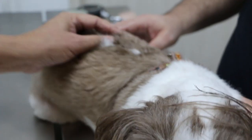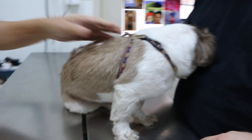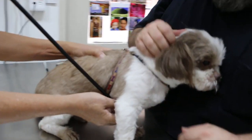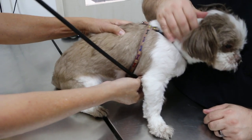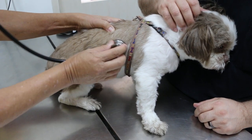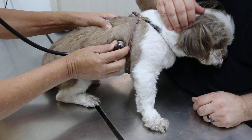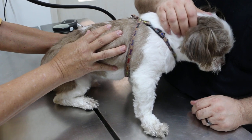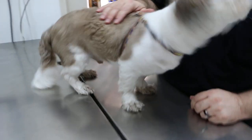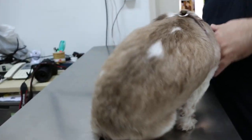Appetite is pretty good. Let me check the heart. Heart is alright. No coughing. This condition has been going on for at least two years.